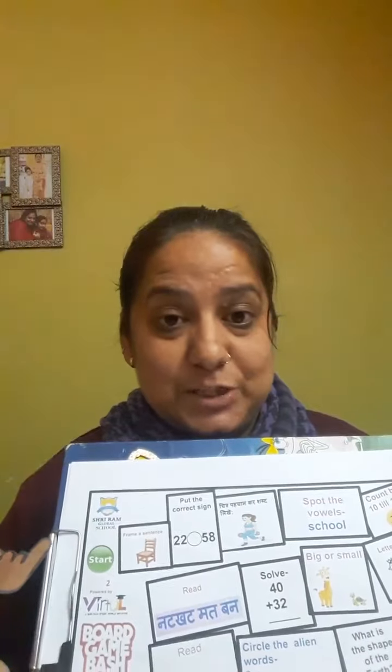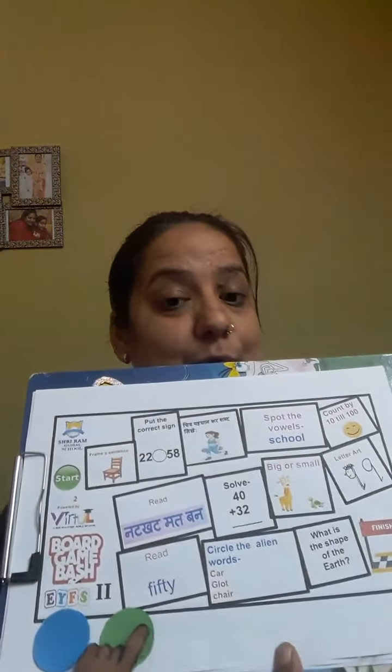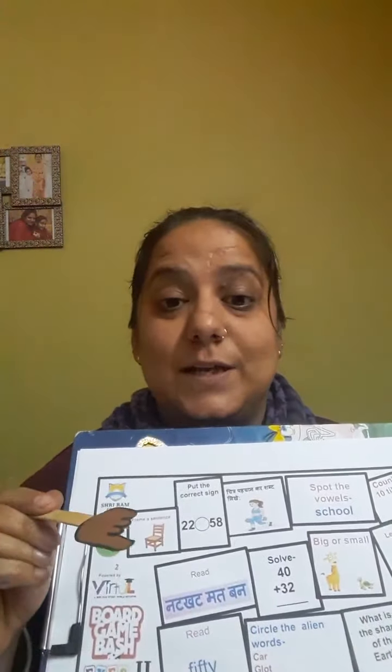So I am going to roll the dice. If it comes blue color, then it's my turn — I am going to read the activity and do it. If green comes, it's your turn — you are going to read the activity and do it. Are you ready? Yes! I am also ready. So let's start.